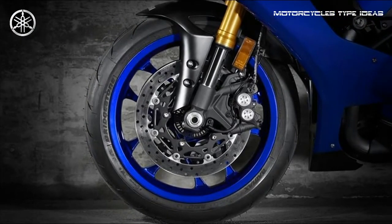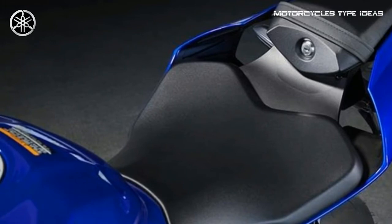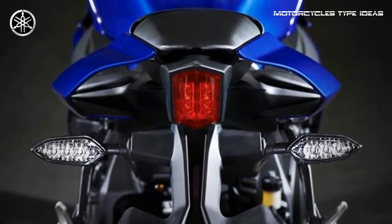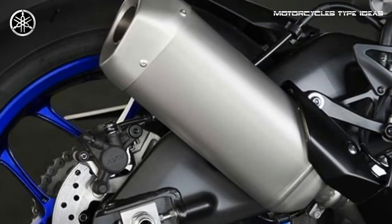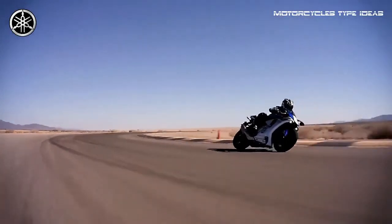All wrapped in aerodynamic MotoGP registered style bodywork. The YZ-FR1 features the most advanced electronics package ever offered on a super-sport machine, with a full suite of interrelated technologies that enable the rider to enjoy the fullest range of performance with greater comfort and control.